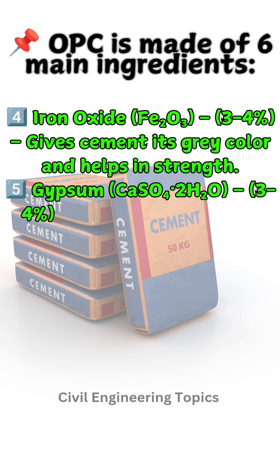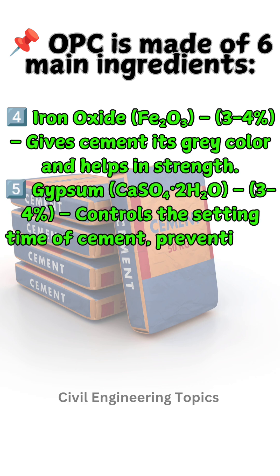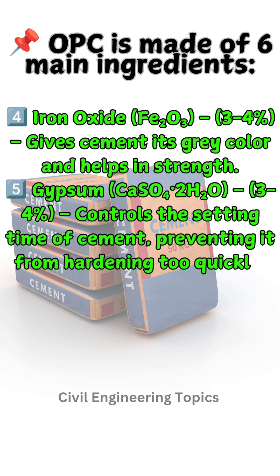Five: Gypsum (CaSO₄·2H₂O), 3 to 4% — controls the setting time of cement, preventing it from hardening too quickly.